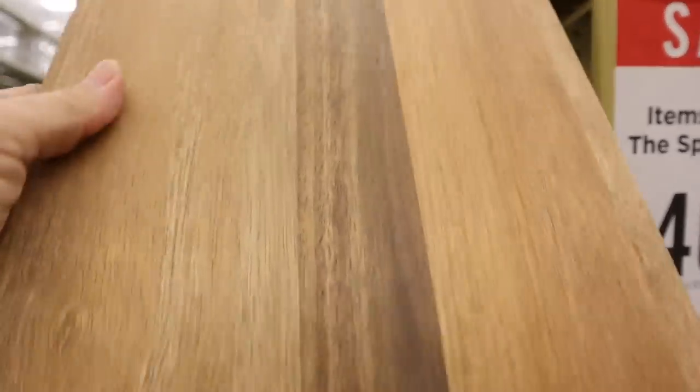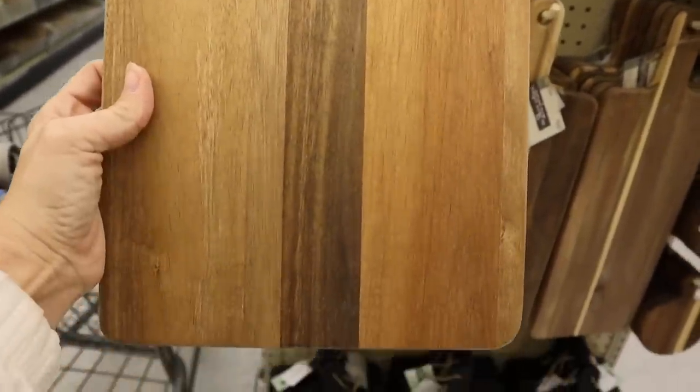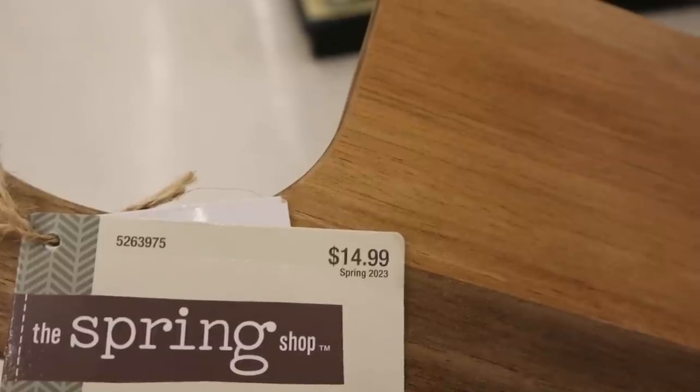If you are ever in the market for a wooden cutting board for decorative use, Hobby Lobby is the place to go. They have a huge selection and I highly recommend them.